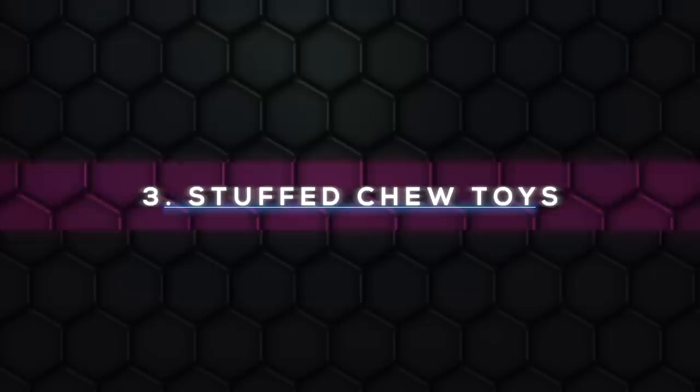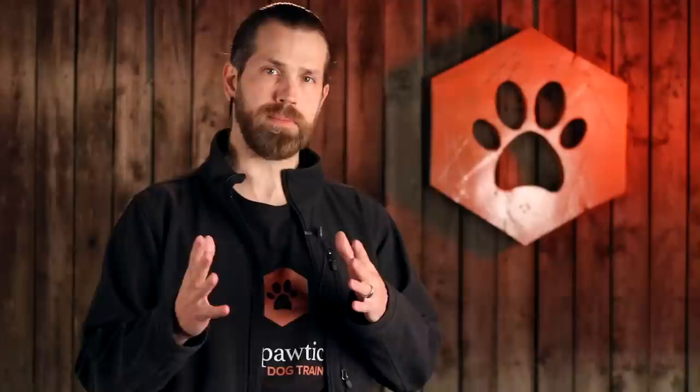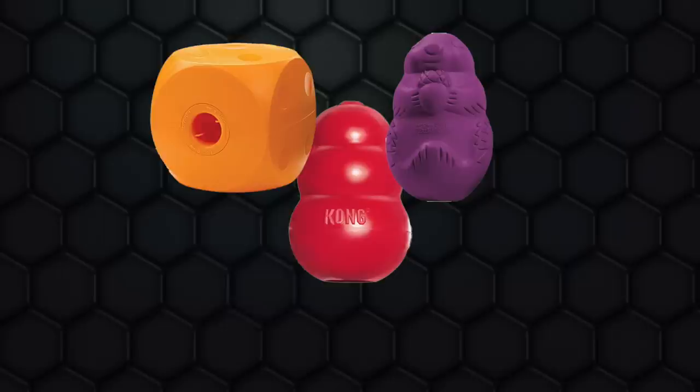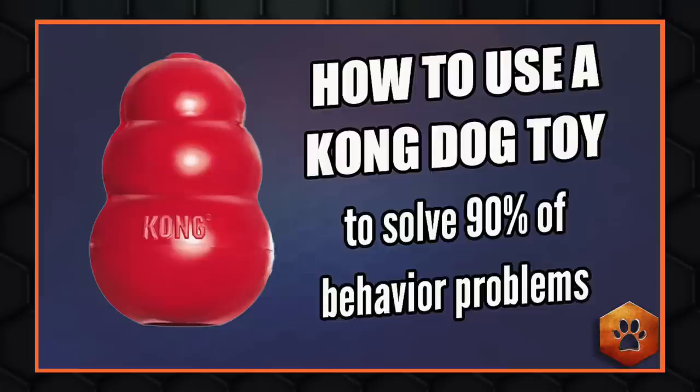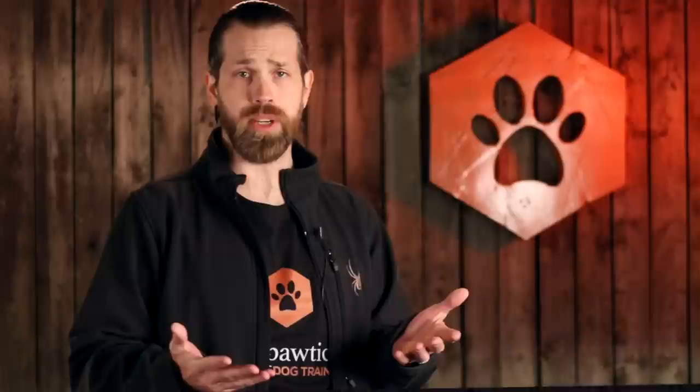Step 3: Stuffed chew toys. Toy feeding your puppy in their confinement space is hugely beneficial for teaching them to enjoy being alone and to help them become chew toy trained. This greatly reduces the likelihood that a dog will chew on inappropriate items or develop distress or anxiety about being alone later on. Toy feeding and work-to-eat toys are the fastest and best methods. These include Kongs, Buster Cubes, Squirrel Dudes, Barnacles, or Atomic Balls. Confinement prompts your puppy to focus on their stuffed chew toys, leaving little time to worry or bark. Any brand or configuration will work mostly the same, but it's important that these are the only sources of food or chewables available.